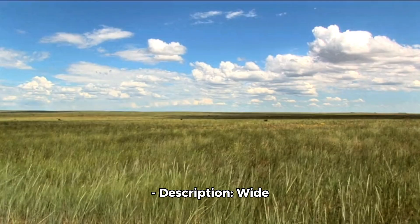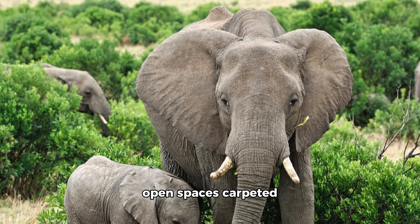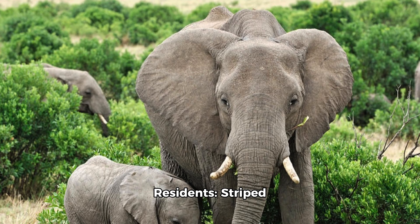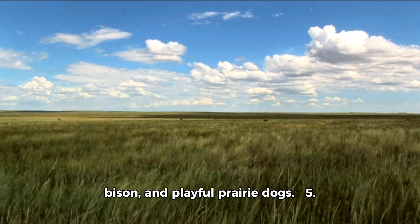Vibrant Grasslands. Description: Wide open spaces carpeted with lush grass, perfect for grazing animals. Residents: Striped zebras, majestic elephants, sturdy bison, and playful prairie dogs.